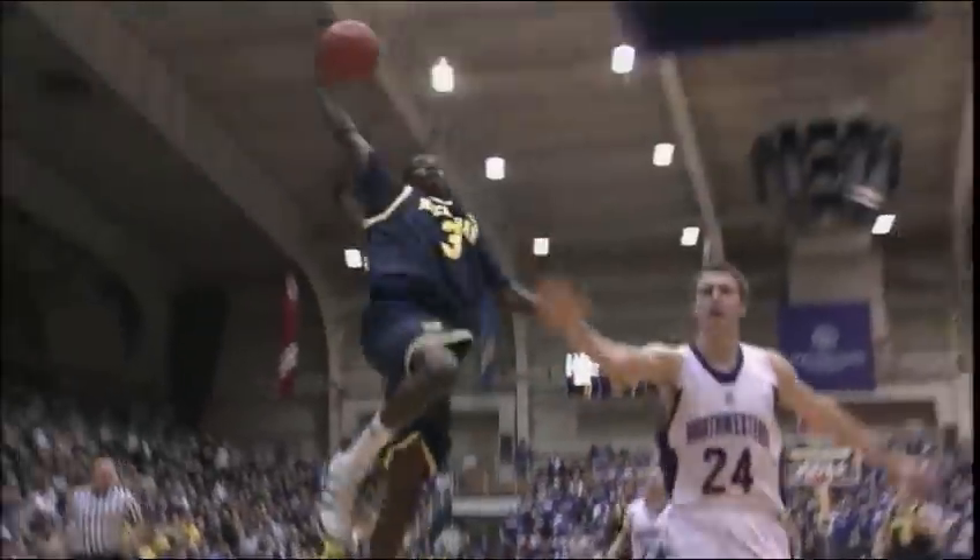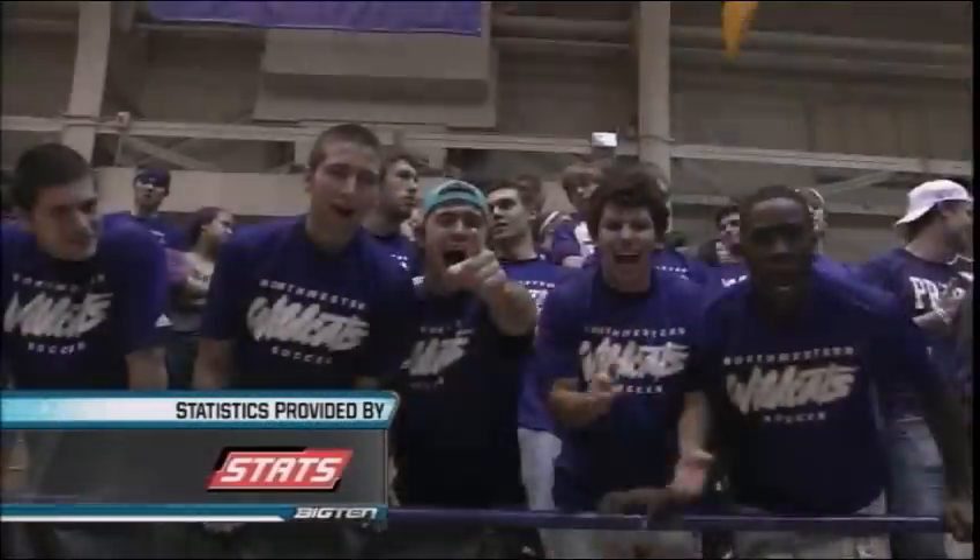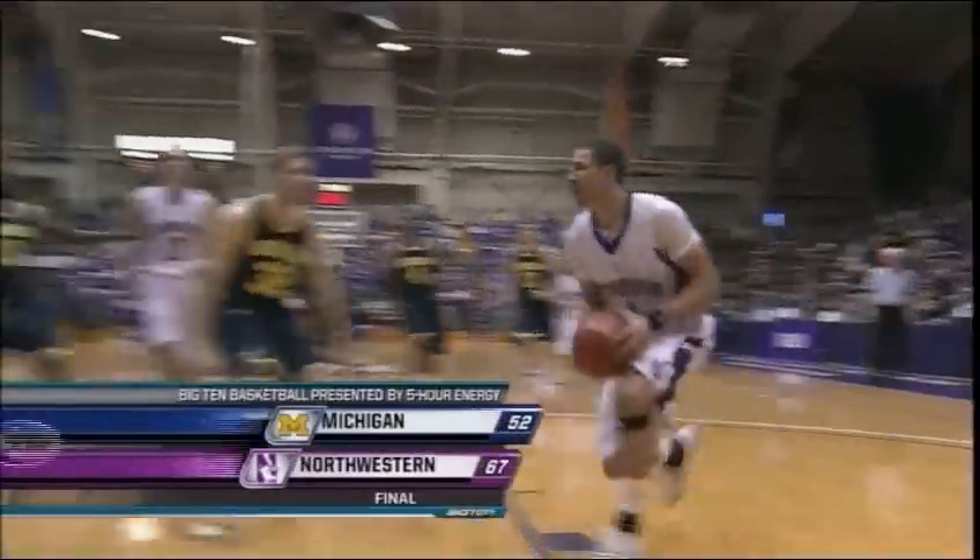That'll do it from Welsh Ryan Arena in Evanston. Northwestern wins it by 15. For Jim Jackson, I'm Dave Revson. Now let's send it to our Big Ten Network studios — the GMC Post Game Report coming up here on the Big Ten Network. Good night from Evanston.